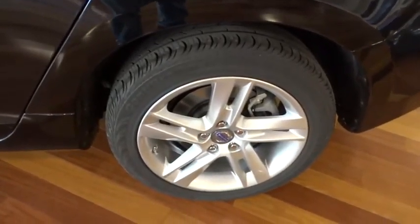Aluminum wheels, floor mats, FWD, climate control, rear defrost, AM-FM stereo radio, CD player.